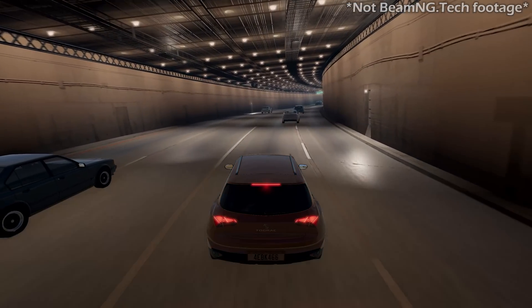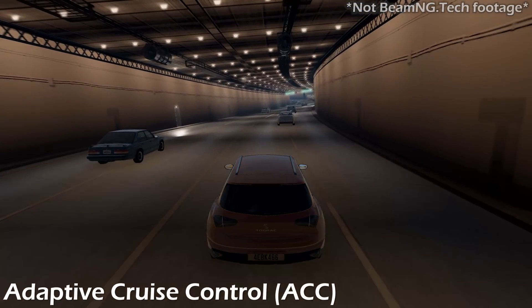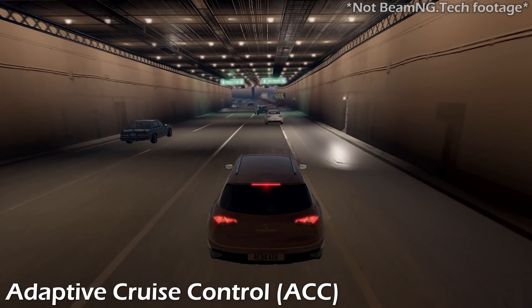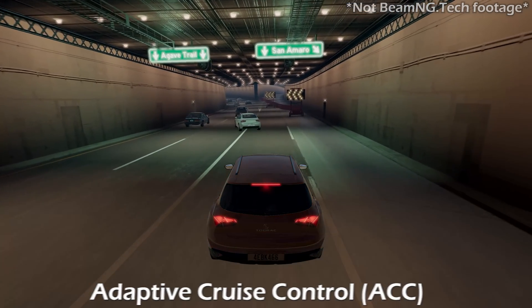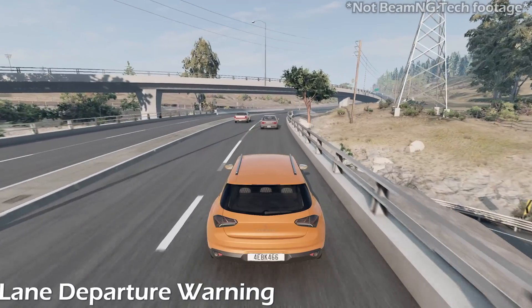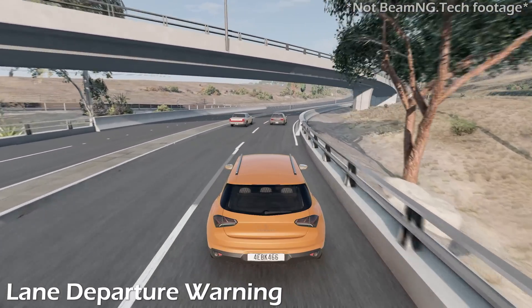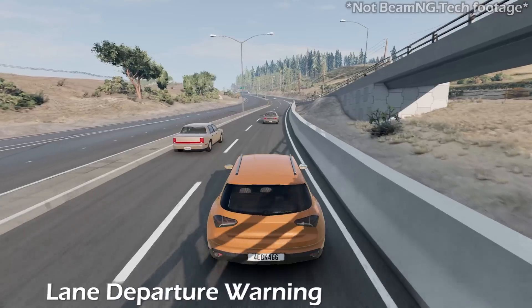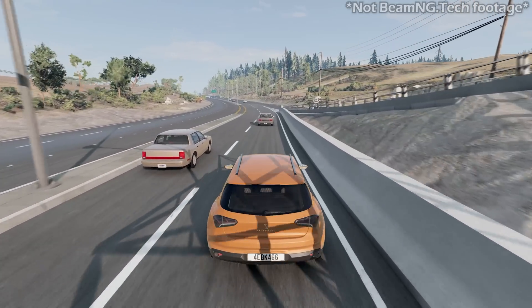A few examples of ADAS include Adaptive Cruise Control, a system that automatically adjusts your car's speed to maintain a safe distance from vehicles ahead, and Lane Departure Warning, which alerts the driver when their vehicle starts to move out of its lane unless the turn signal is on, helping to prevent collisions.